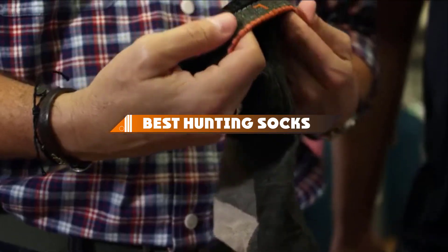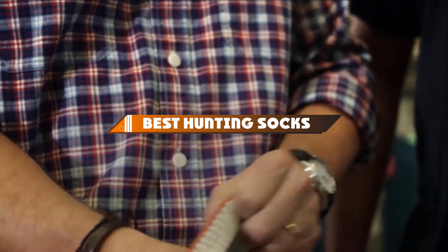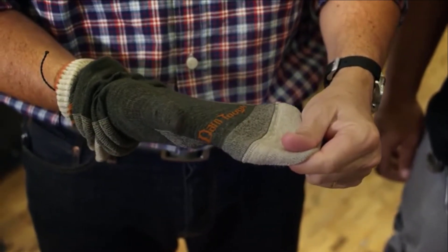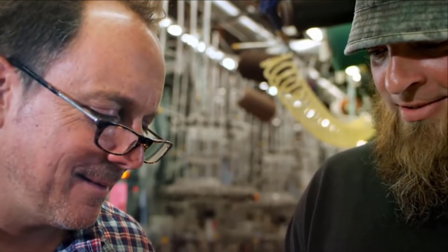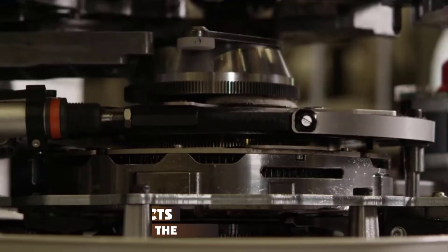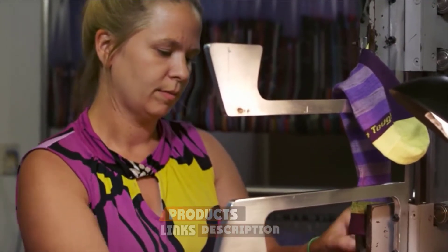Hello guys! In today's video, we're going to present to you the top 10 best hunting socks available on the market today. We made this list based on our personal preference and sorted it based on their features, prices, quality, durability, and reputation of the manufacturers. Check out the description to find out their prices and more information — we've included the links in the description below.